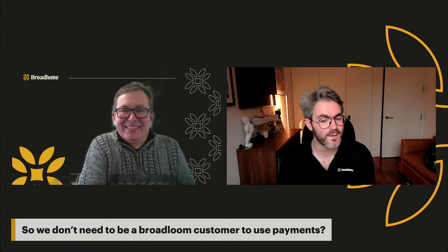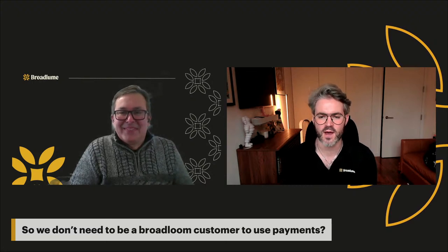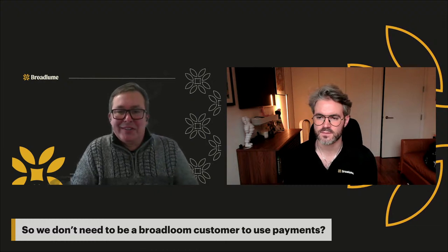You don't need to be a Broadloom customer to use our payment processing solution, though we would love you to be. Hopefully it's a gateway to more of our products and services, but we can absolutely start you out with our payment solution. The goal is to help retailers run more profitable businesses. If you don't have our website solution or business management software, that's fine — we still want to help you save money. Go online, fill out the form, select Payments, or send Chris a PDF of your invoice and we can let you know what your potential savings will be.